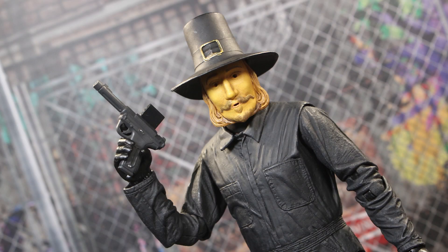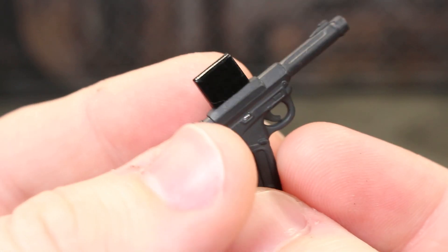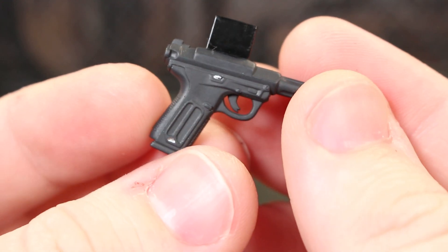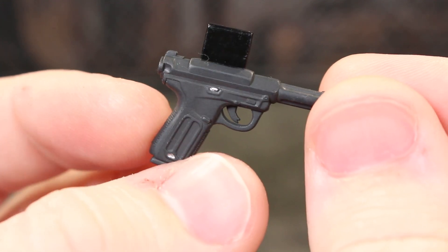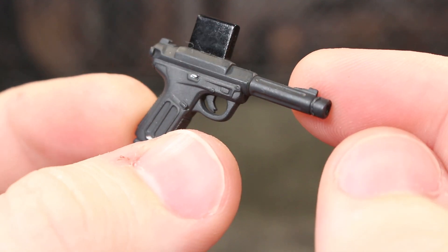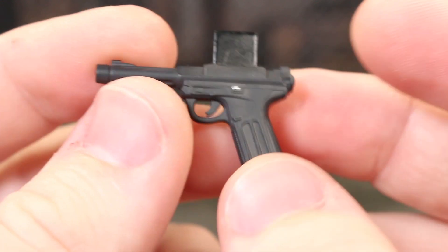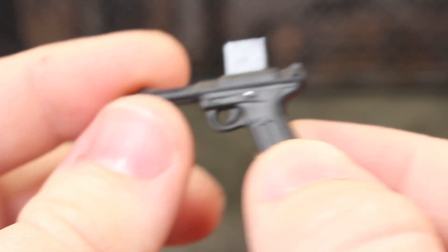We do have gun-holding hands, and those are actually packaged on the figure. We have ambidextrous hands. Here's what it looks like with the dart gun in the right hand — it will definitely fit in the left hand as well. This dart gun is a really nice accessory. I'd love to use it for other NECA figures. It has very subtle details of silver with a matte black finish — the barrel, the trigger, a little dart magazine going on in there too.